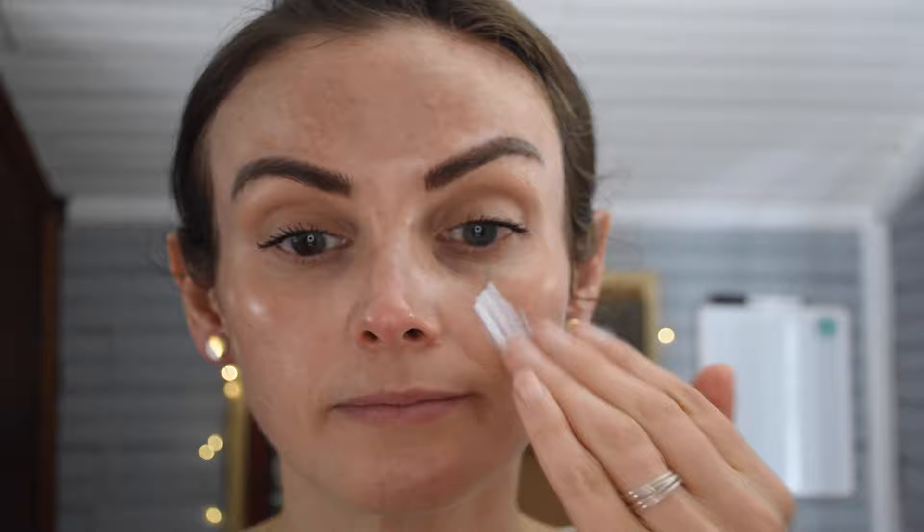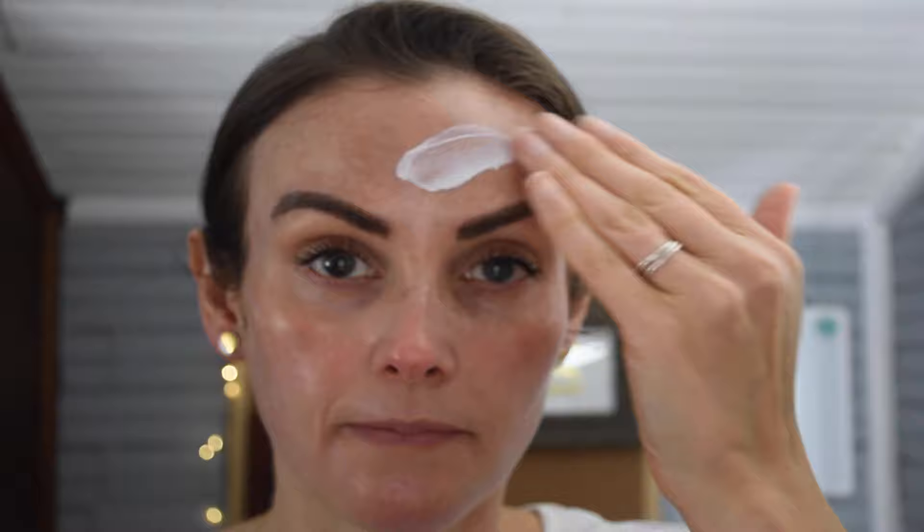Next is the Make P:rem UV Defense Me Blue Ray Sun Fluid — SPF 50+ PA++++, also 50 milliliters. This one has a tiny bit of a white cast, but that's actually impressive because it's a physical sunscreen with zinc oxide and titanium dioxide. It also has no added fragrance, which is really nice. This is one of my best options for sensitive skin or those who prefer a physical sunscreen. Best suited for lighter skin tones, as the white cast may be more noticeable on deeper tones, but it's minimal for a physical sunscreen.